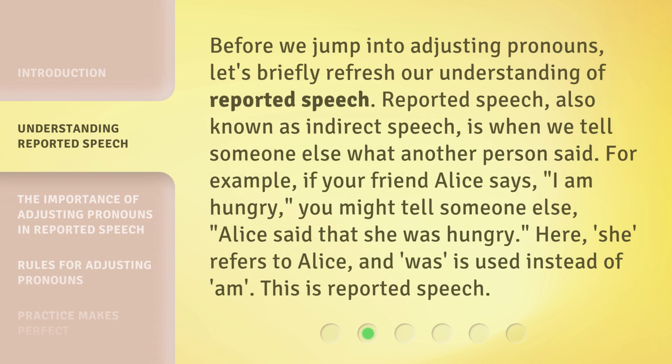Before we jump into adjusting pronouns, let's briefly refresh our understanding of reported speech. Reported speech, also known as indirect speech, is when we tell someone else what another person said. For example, if your friend Alice says, "I am hungry," you might tell someone else, "Alice said that she was hungry." Here, "she" refers to Alice, and "was" is used instead of "am." This is reported speech.